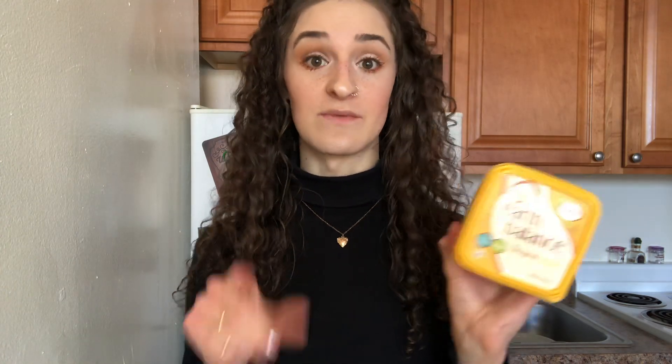I also really like Earth Balance butter — this is the original one. They have a whipped one and I think an olive oil one too. It's a really good butter alternative. Miyoko's also makes a really good one.